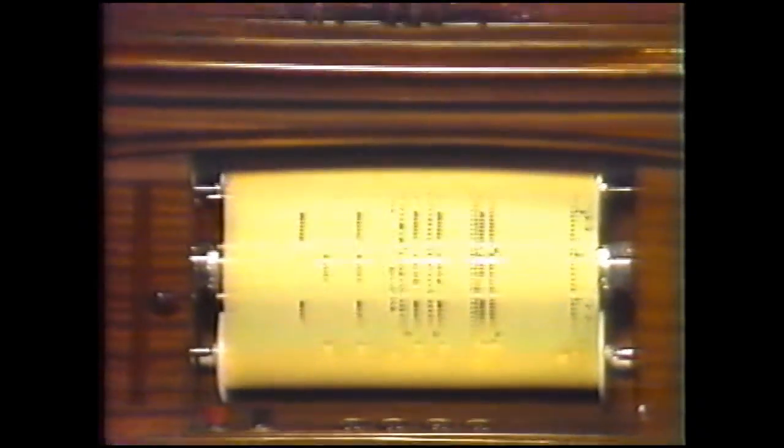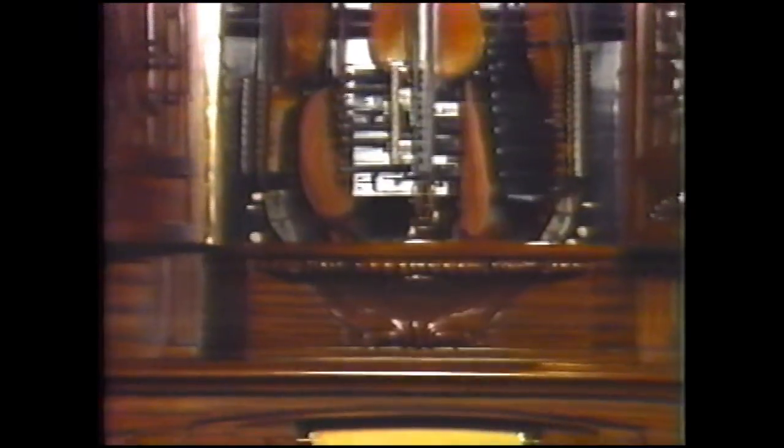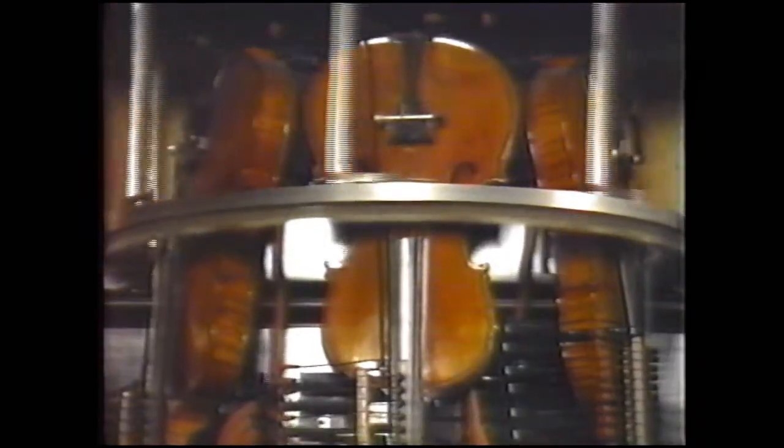Of course, you can't expect a machine to be perfect. This is the Huppfeld Phonolitz Violina — three complete violins played by a rotating horsehair bow, accompanied by a player piano. Ingenious and quite lovely.